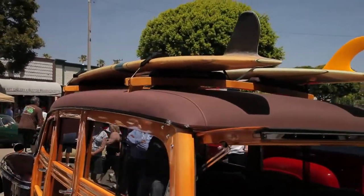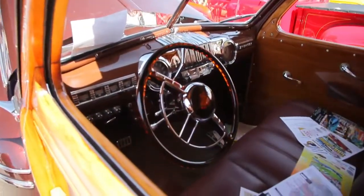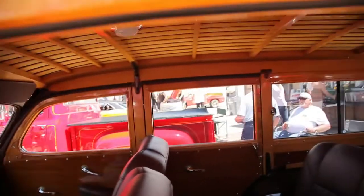Those surfboards are not there for decoration — they definitely hit the surf. It's been said that owning a Woody is a lot like owning a boat. There's lots of wood to maintain all the time, and it's a mechanical thing, a lot like a boat. In Southern California, where it can be humid, it does require a lot of maintenance. And this Woody has got wood everywhere.